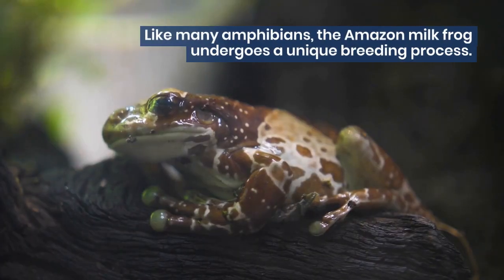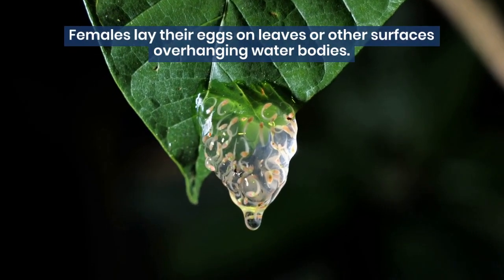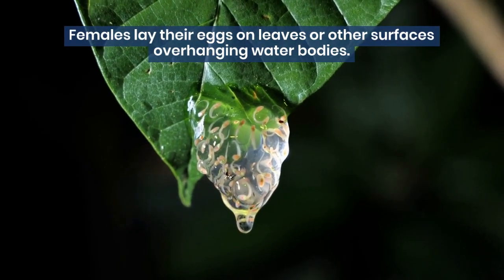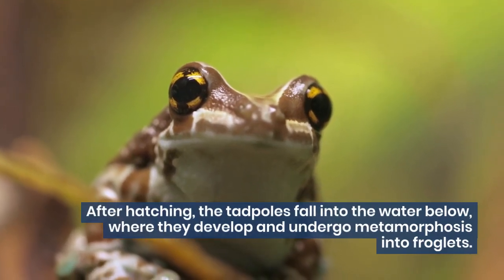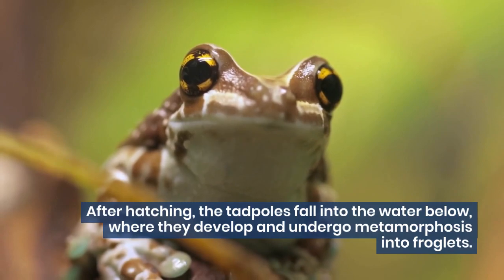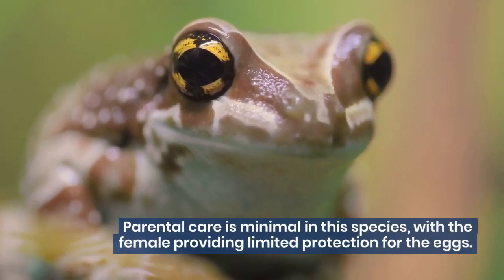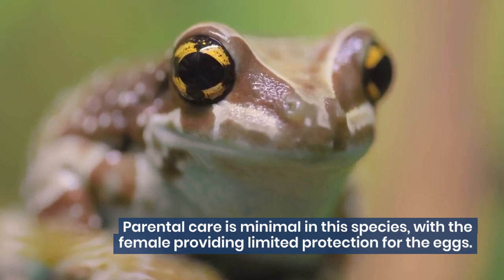Like many amphibians, the Amazon milk frog undergoes a unique breeding process. Females lay their eggs on leaves or other surfaces overhanging water bodies. After hatching, the tadpoles fall into the water below, where they develop and undergo metamorphosis into froglets. Parental care is minimal in this species, with the female providing limited protection for the eggs.